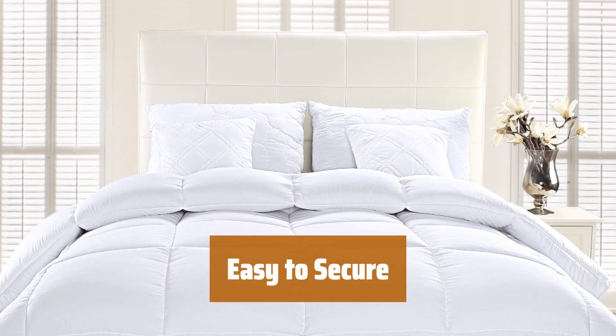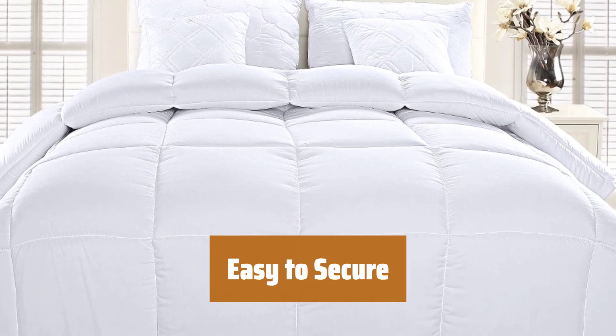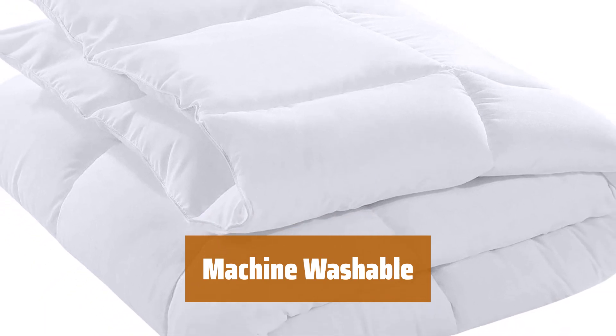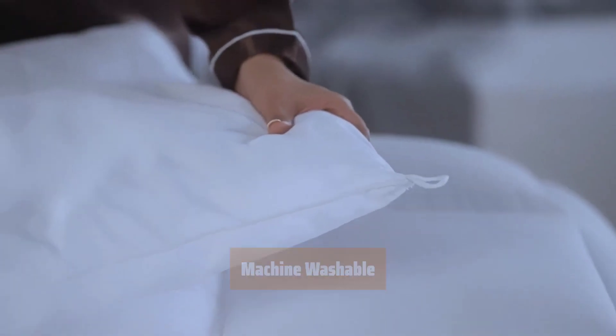With four corner tabs, it's extremely easy to put on any duvet cover and securely keep the comforter in place for a tidy bed. For easy care, simply machine wash in the gentle cycle with cold water, and either line dry or tumble dry on low heat only.